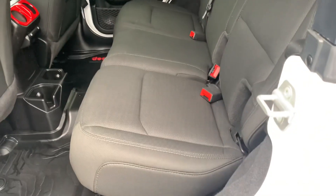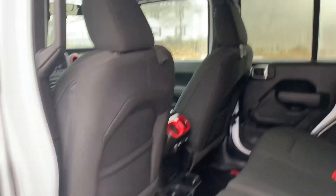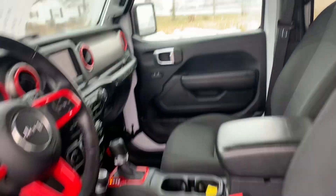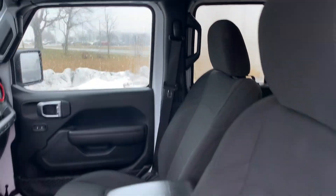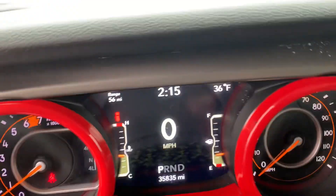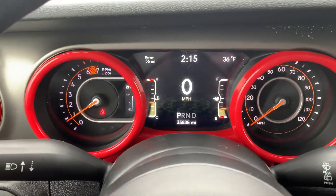Back seats are in good shape. You can see that red accenting continues inside. Front seats look good. Got a little over 35,800 miles on it.